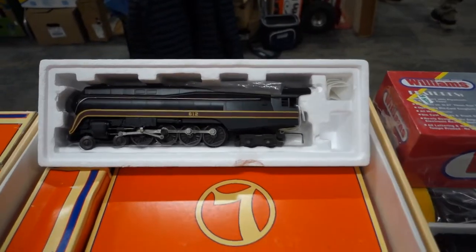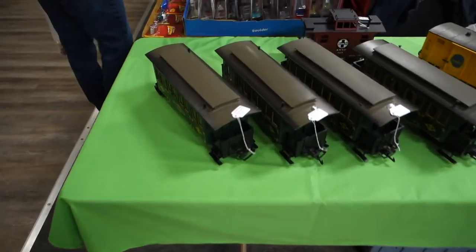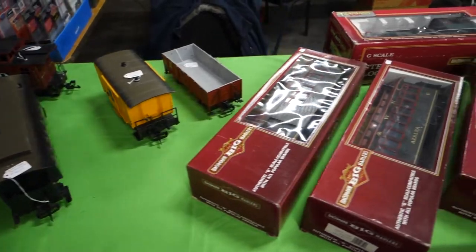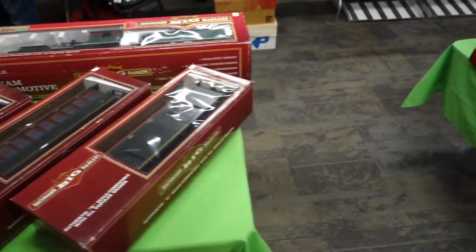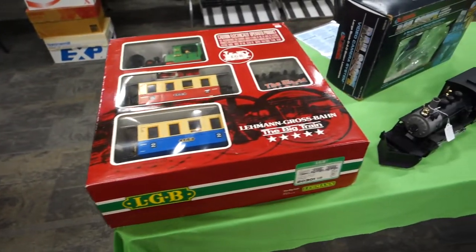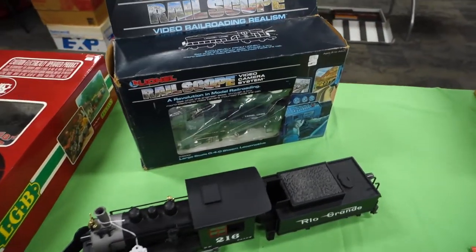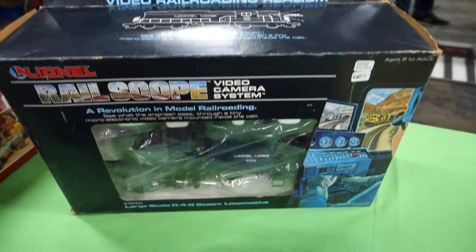Here's a neat engine — I had one of these in HO scale. There's some more G scale stuff, and we're just about to finish up the video here. One more table and a neat rail scope — this is a deal where they put the video camera inside the train. Pretty neat. Hope you liked it, thanks for watching!